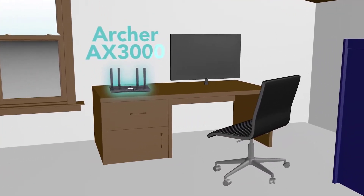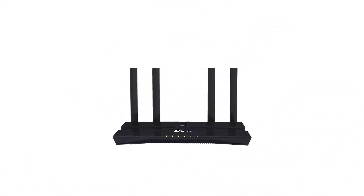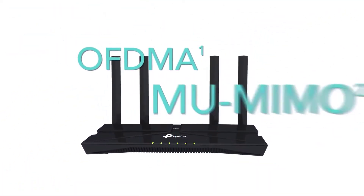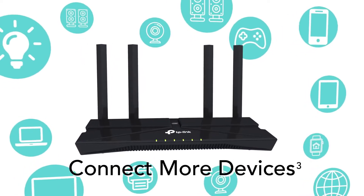Introducing Archer AX3000. Using the latest Wi-Fi 6 technology, Archer AX3000 is equipped with OFDMA and MU-MIMO, letting you connect to more devices than ever before.